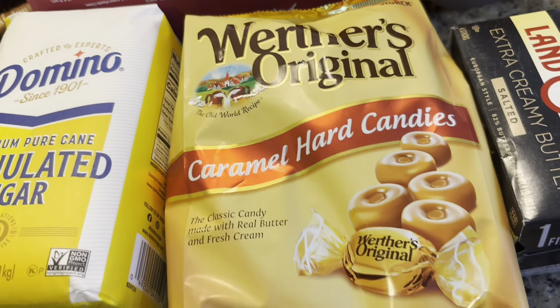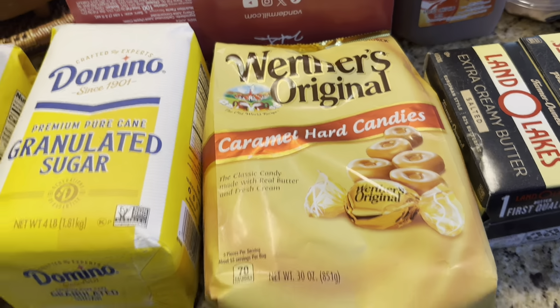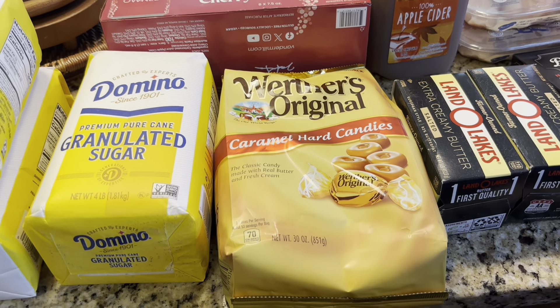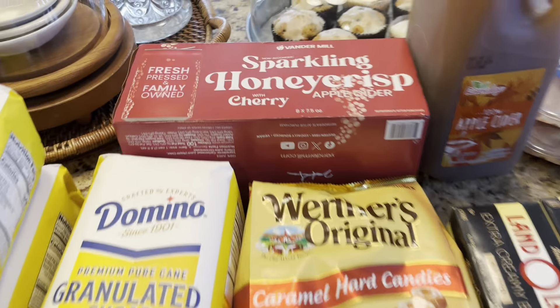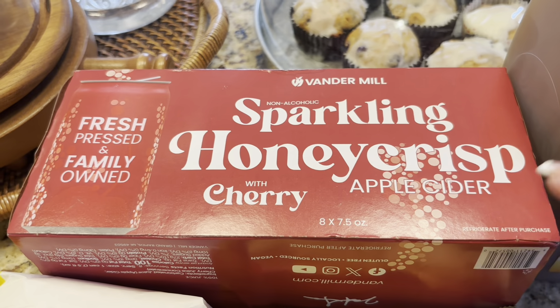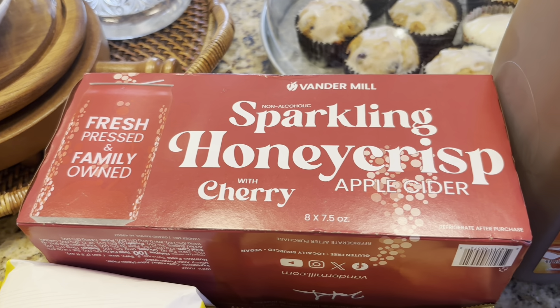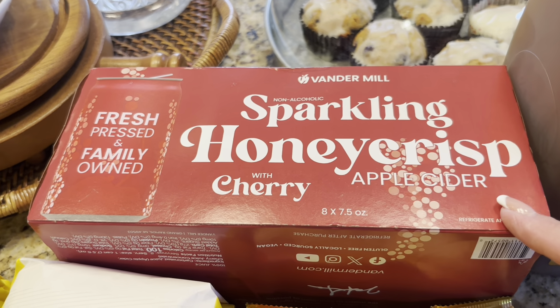I'm a little maniac and love these hard candies. When you go through the change, everything dries up, so I always keep hard candy on hand. And then I found this fun sparkling honeycrisp apple cider with cherry — I thought that might be a really good fall drink, so I grabbed it. Never tried it before!